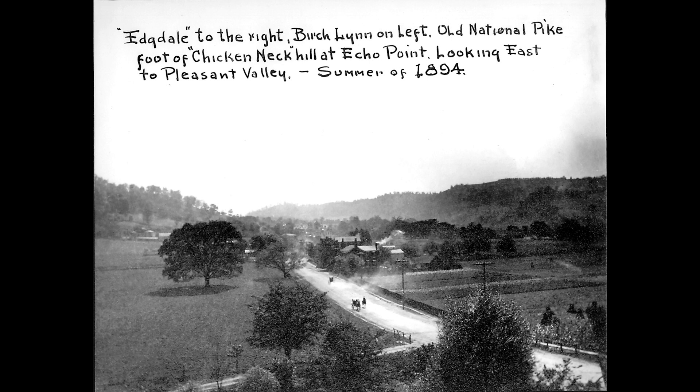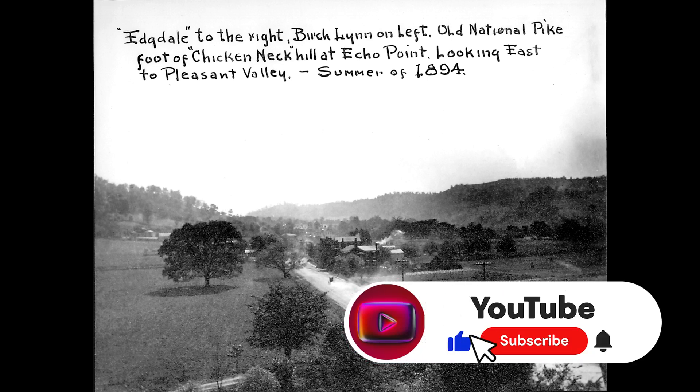What a great image. This is dirt — National Road dirt streets, horse and buggies. What a beautiful picture. And you can see there, turning toward the left, that street that is there now at the bottom of Chicken Neck Hill.